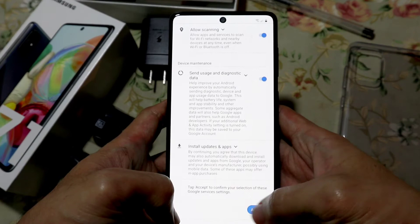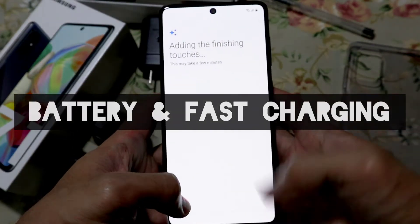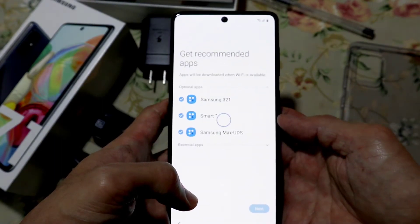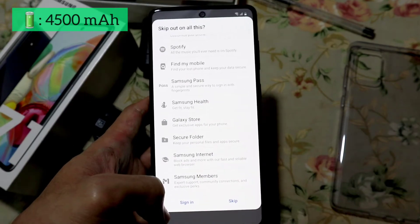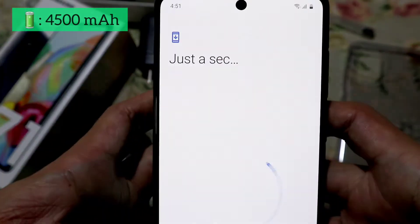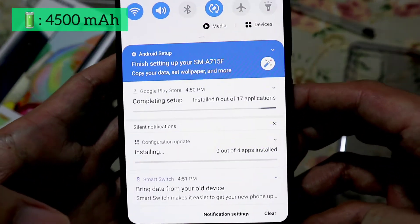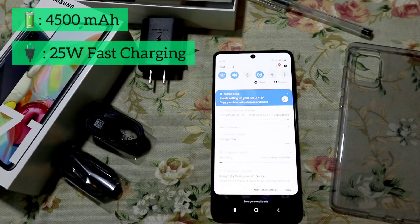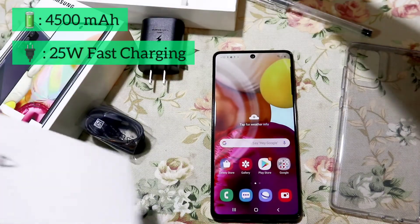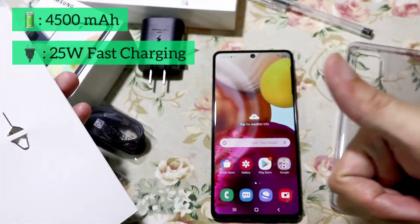Lastly, is the battery life and the 25W super fast charging feature of the Galaxy A71. It has a 4,500 mAh battery that gives you the power to stream, share, play games, and do your work. And if you start running low, plug in and power up with 25W super fast charging. For just 30 minutes, you can have 50% of your battery life.